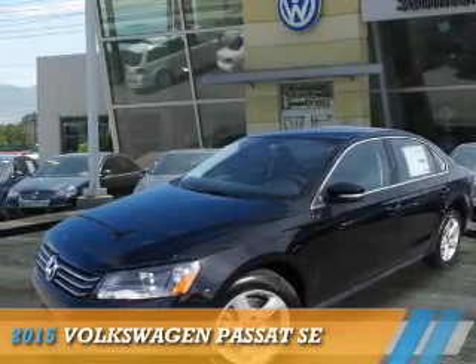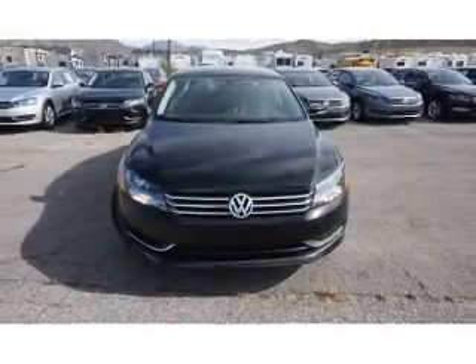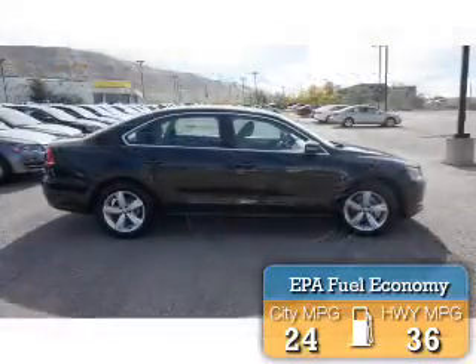This could be the vehicle you're looking for. It's powered by front wheel drive, a 1.8-liter four-cylinder engine, and a six-speed automatic transmission. Great fuel efficiency saves you money by requiring fewer trips to the gas station.